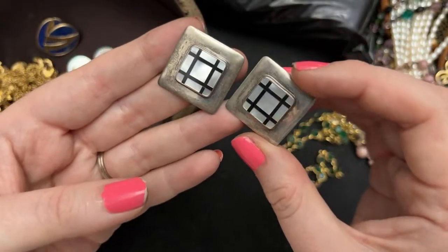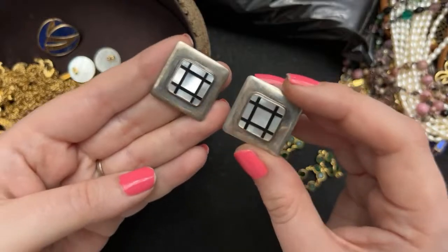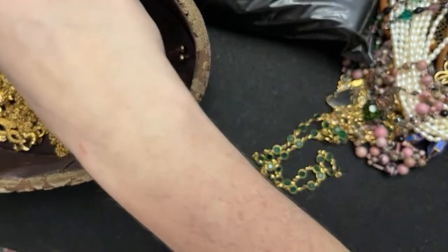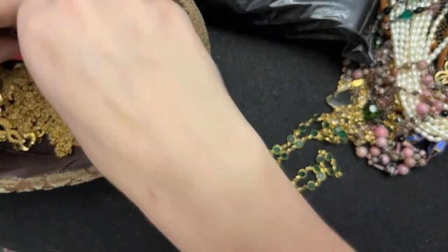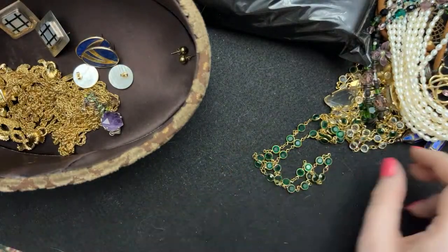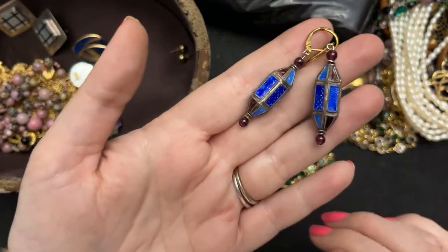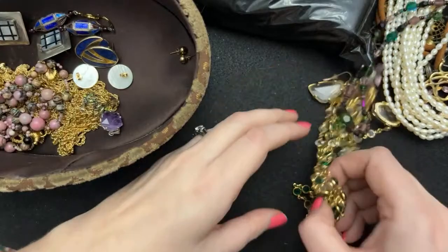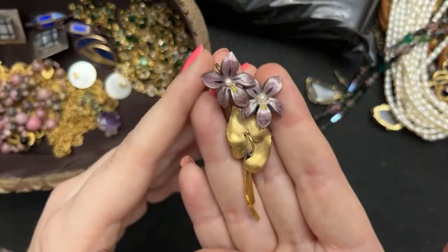I will polish this up with just a cloth. Public service announcement: do not put mother of pearl or lapis into silver cleaner, guys — it will ruin it. I also don't put anything that's old like this in silver cleaner. I wouldn't put enamel in silver cleaner either.